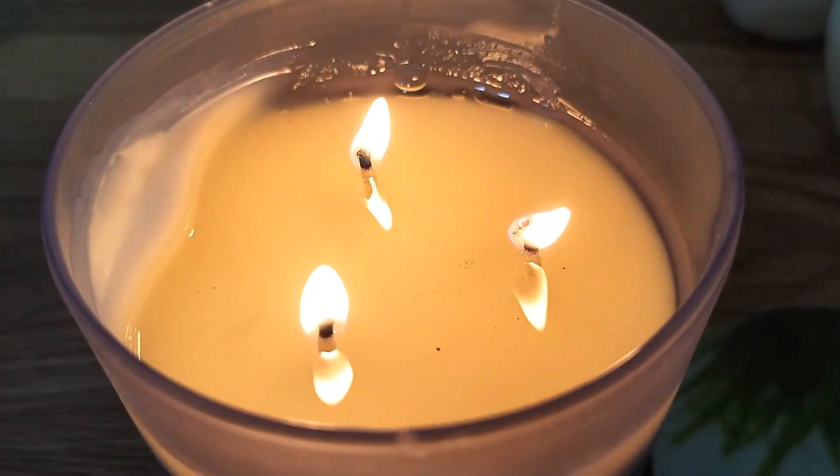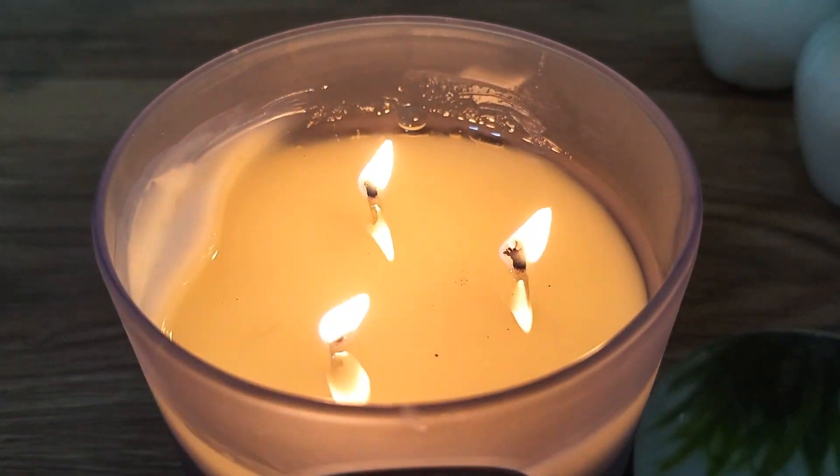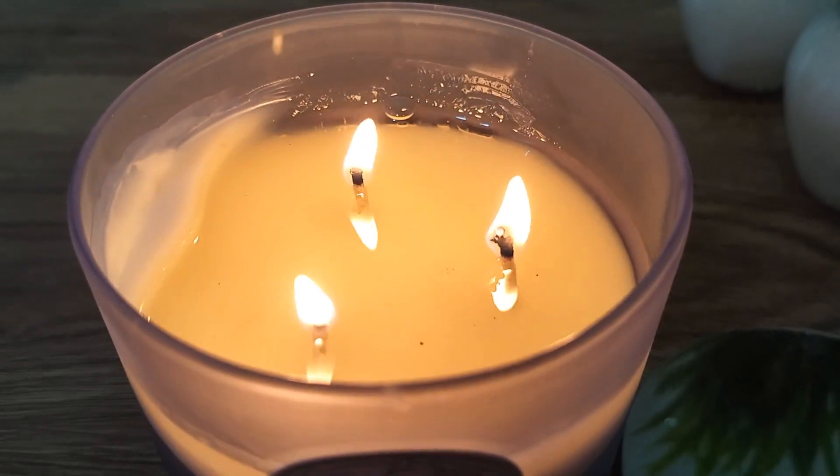Whenever I burn a candle, I usually trim the wick down so it burns properly.